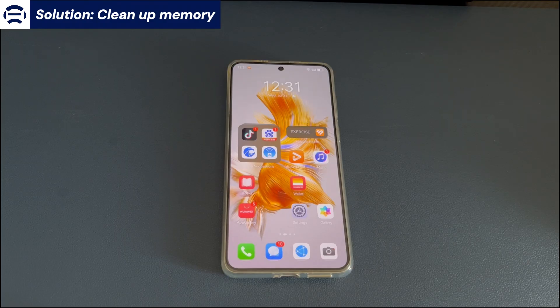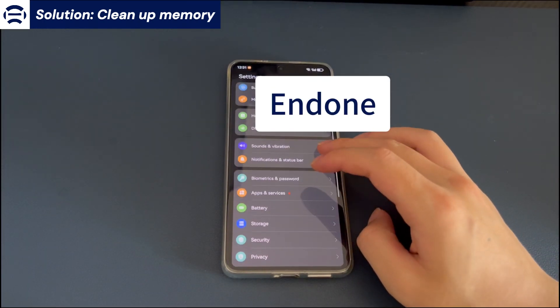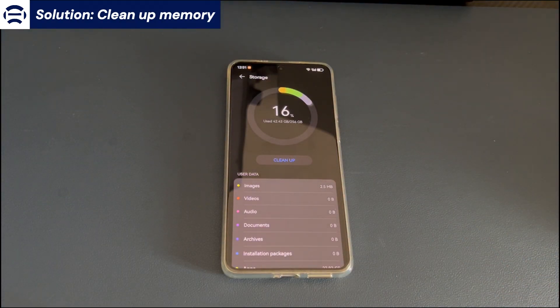What we have to do is check and clean up the memory space. Open the settings of the Android phone, find and select the storage option. After that, you will see the currently occupied storage space. If the current storage space is less than 15%, clear the storage space or delete software that is not frequently used. After completion, update the software again to test whether the problem still exists.